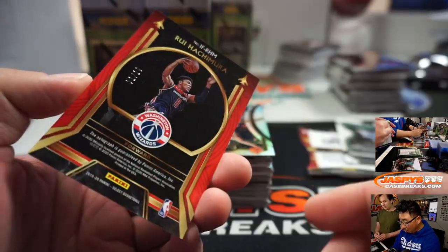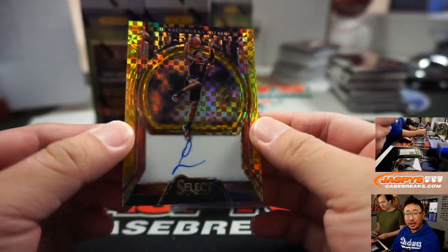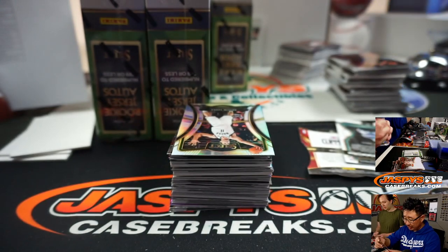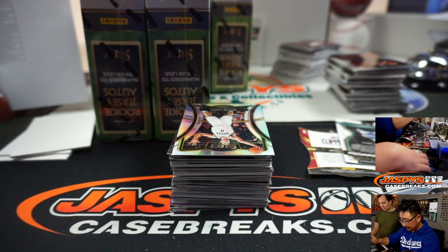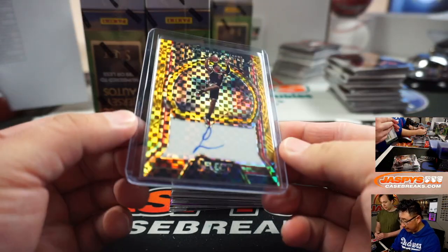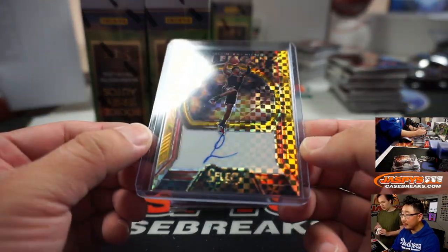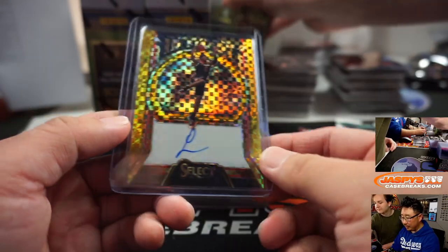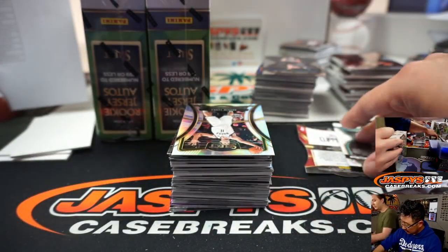And Hachimura, 1 out of 10 autograph — that is nice. Daniel Patera with the Washington Wizards. That is strong. That's an in-flight auto, which I think is on card — yes, in-flight autos are on card. And I like the checkerboard pattern they put on the back of the golds too. Pretty flash, ladies and gentlemen.